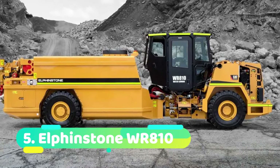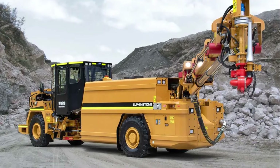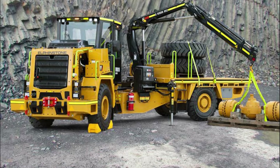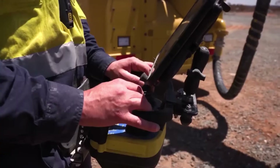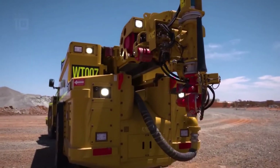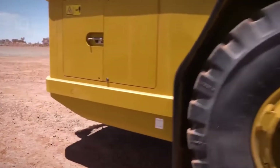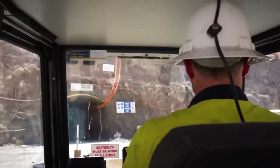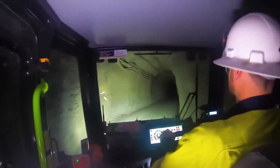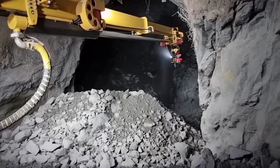Number 5: Elphinstone WR 810. The Elphinstone WR 810 is a water delivery and pumping vehicle made in Australia, used to cleanse walls with precious mineral materials and remove layers of extra material. It measures 9.4 meters in length, weighs 28 tons, has a 225-horsepower motor, and can travel at 20 kilometers per hour. It has an 8-meter long extendable mast with a hose that can discharge 2,700 liters per minute, a camera system, and a remote control system. It can also hold 8,000 liters of water.